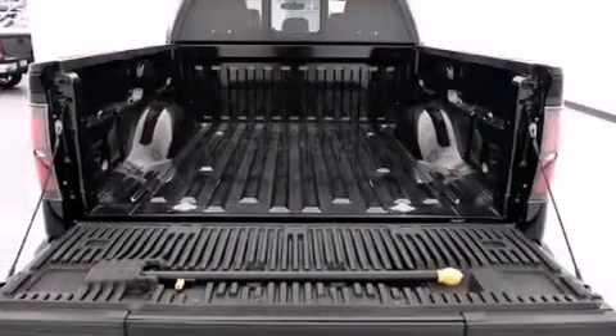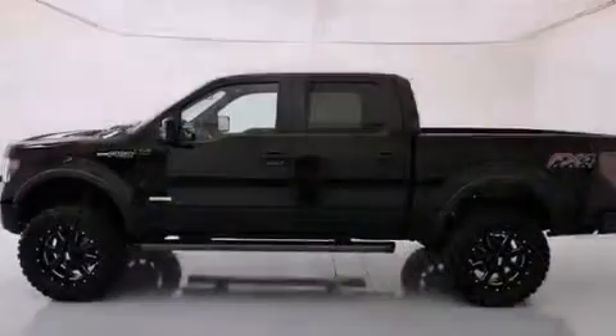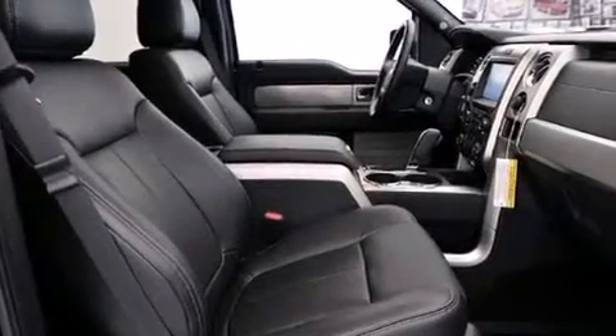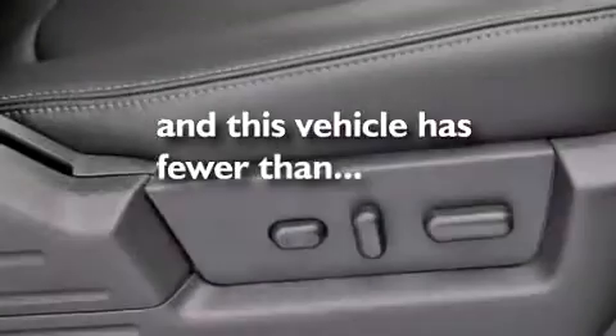The following features are also included: a low tire pressure indicator, an integrated tailgate step, front multi-stage airbags, the SecureLock anti-theft system, a full-size spare tire, a stability control system, an anti-lock braking system, a keyless entry system, and this vehicle has fewer than 1,000 miles on the odometer.